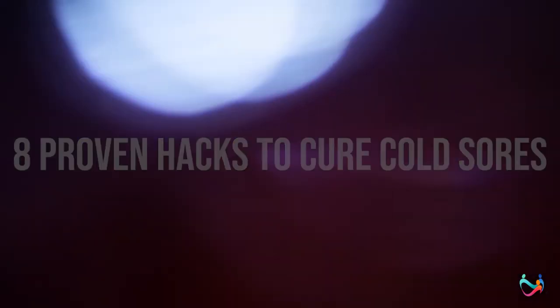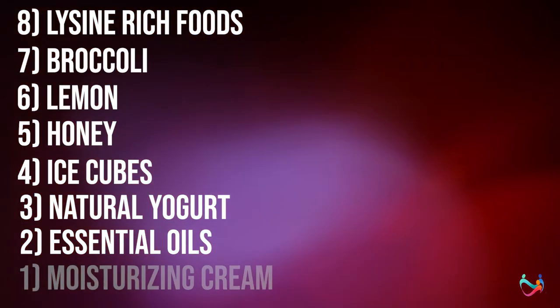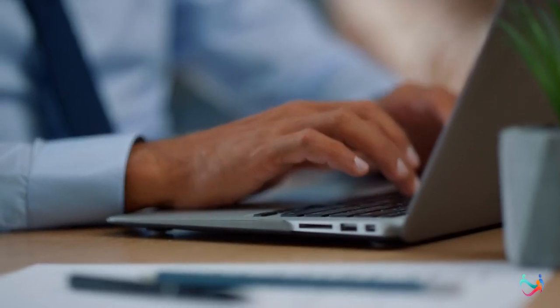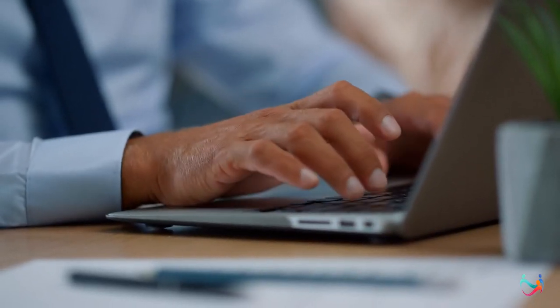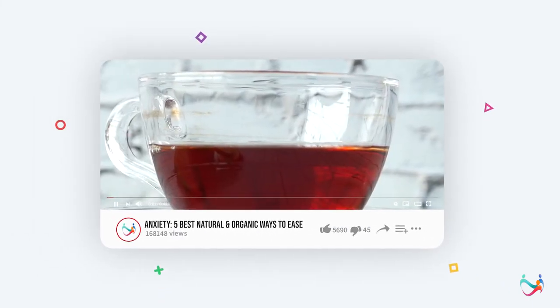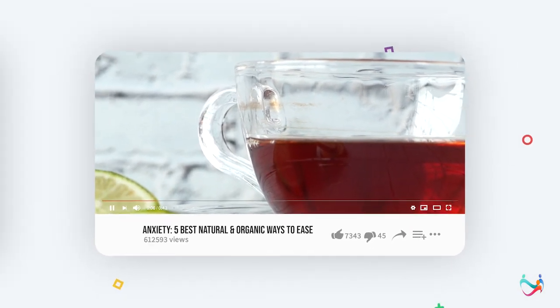To summarize, the eight proven hacks to cure cold sores include lysine-rich foods, broccoli, lemon, honey, ice cubes, natural yogurt, essential oils, and any moisturizing cream. Which of these substances do you find the most effective? Do you know some other natural remedies to treat cold sores? Let us know your thoughts in the comment section below. Feel free to write to us if you want us to address a specific health problem. If you want to receive more health hacks, subscribe to Kiss Health, hit the notification bell, and get updated with proven natural remedies every week.